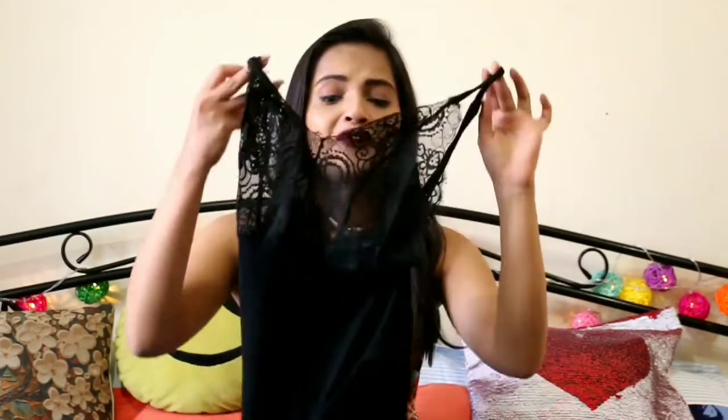A few days back I got a lot of stuff from Shein and I thought, why not share it with you guys? I just want to give you a little disclaimer that this video is not sponsored, so you guys can totally trust whatever I say and all the views are very genuine. So let's not waste any time and move ahead with this video.